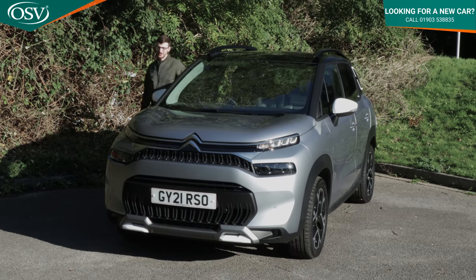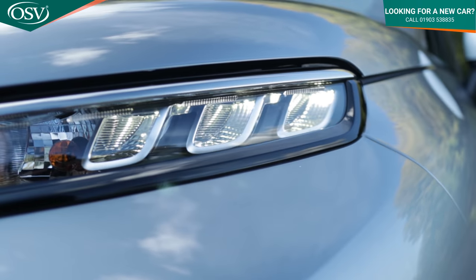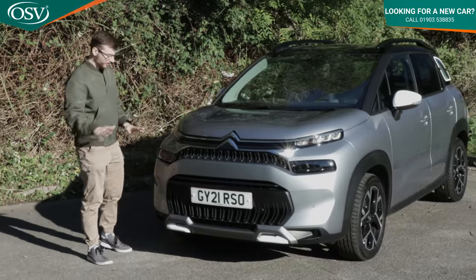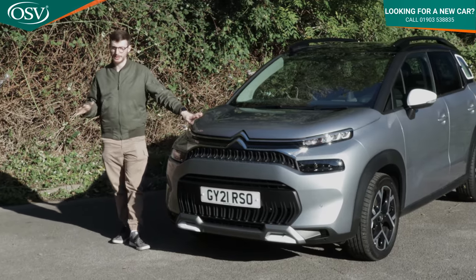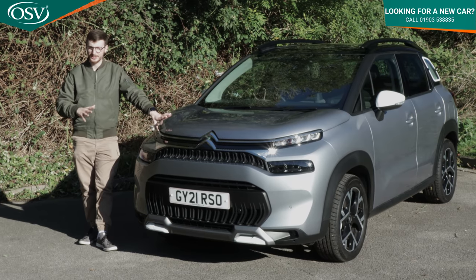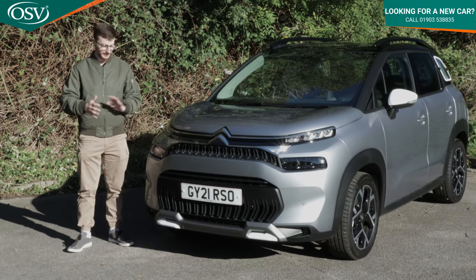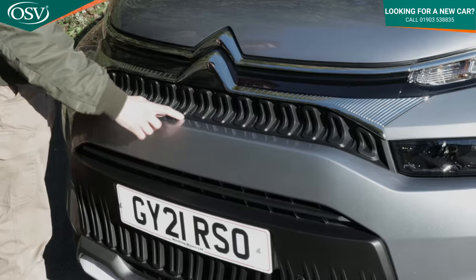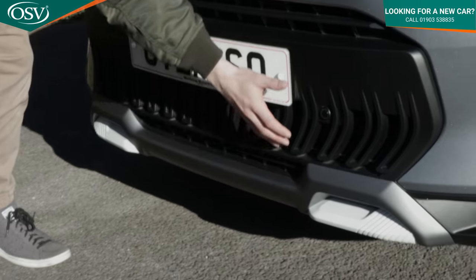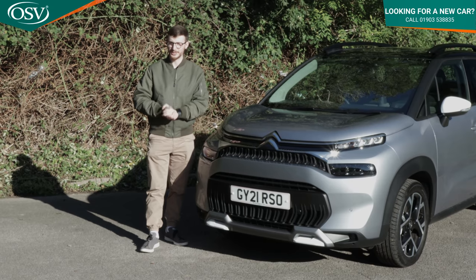Taking a closer look at the exterior design — as standard you get eco LED headlights with daytime running lights on all trims. The redesigned front is inspired by the C-Experience concept car first unveiled in 2016, which you now see on many Citroen production cars. It's a bold, assertive look with a distinctive plastic trim piece running across the front, complementing the Citroen badging, and a large air intake along the bottom completing the look.